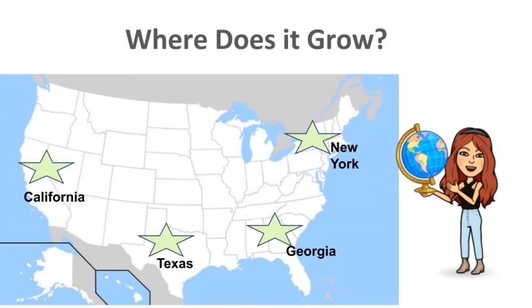In the United States, most of our broccoli and cauliflower are grown in California. Our cabbage may also come from Texas, Georgia, or New York. Do you think we can grow these flower vegetables like broccoli, cauliflower, and cabbage in Maine? We can grow all of these flower vegetables in Maine — just make sure to do it after the snow has melted!